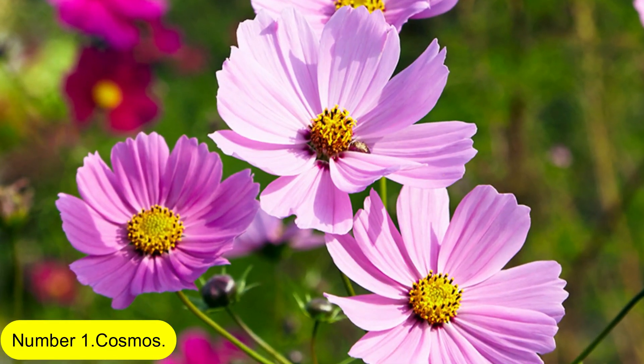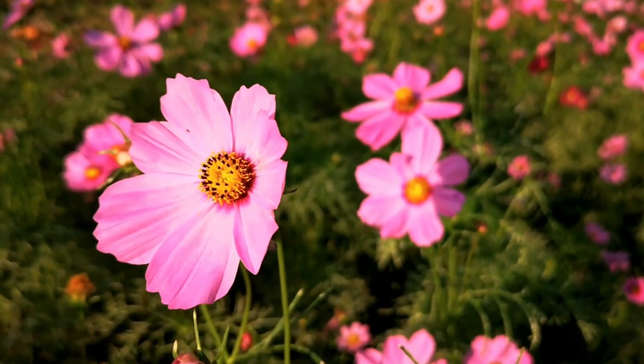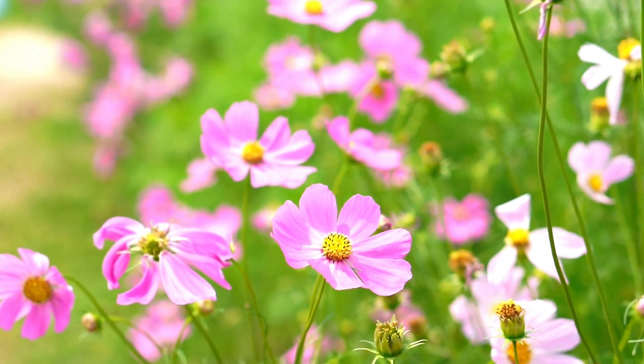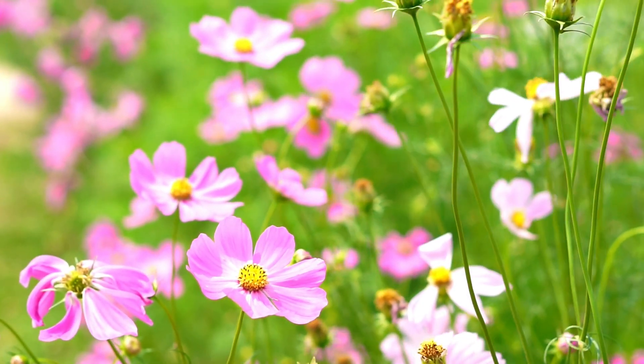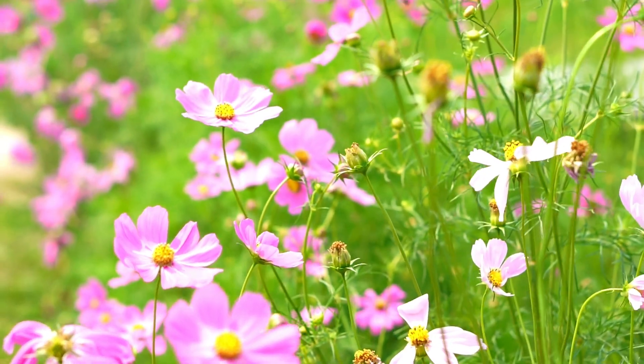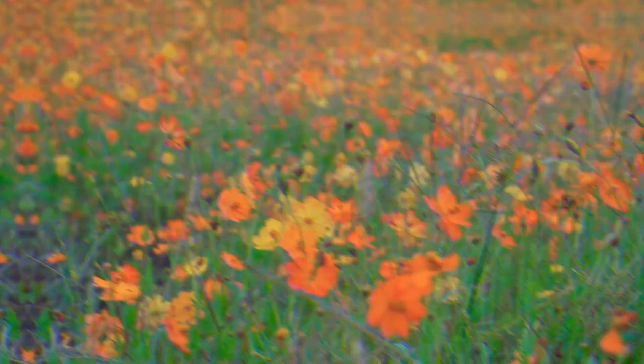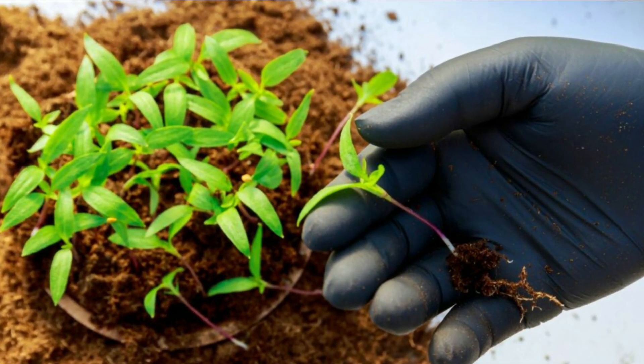Number 1: Cosmos. Cosmos is simple to grow and looks beautiful in meadows or borders. The seeds should be sown on top of peat-free seed compost in a tray or plant pot placed indoors in a bright location, such as a windowsill, in order for them to germinate. Once they are large enough to handle, they should be pricked out.